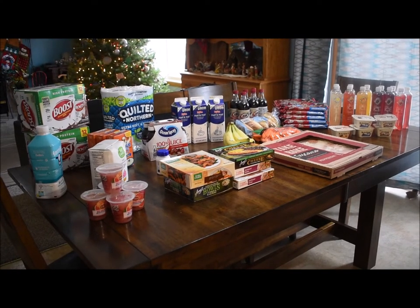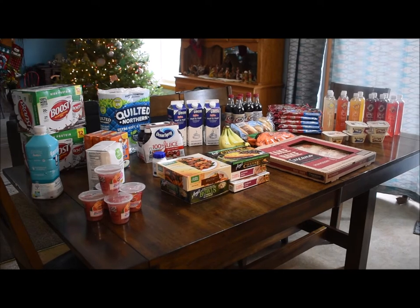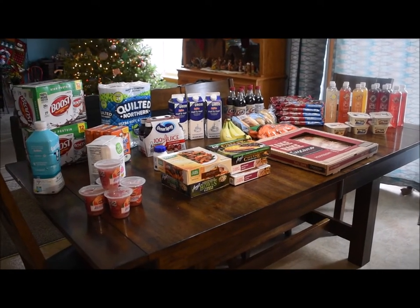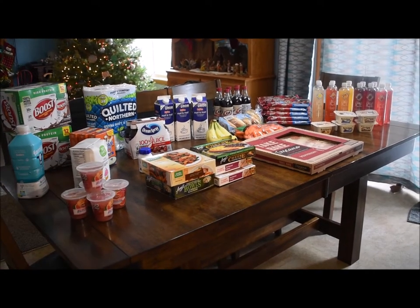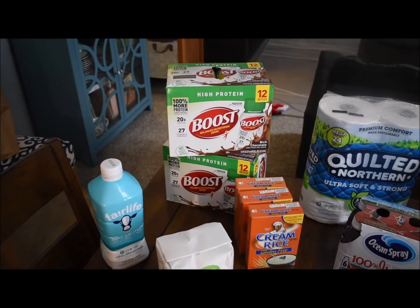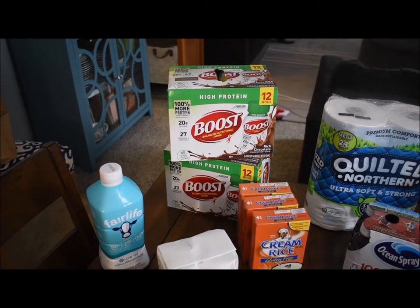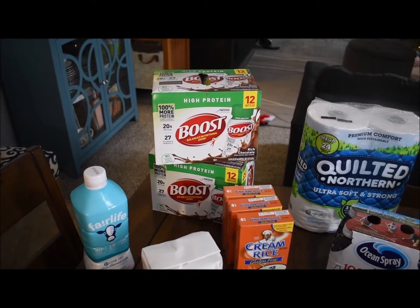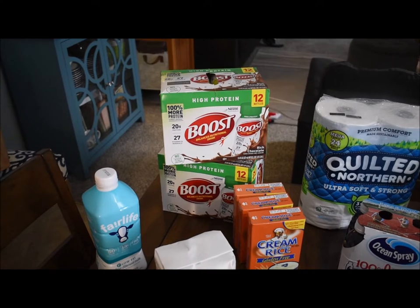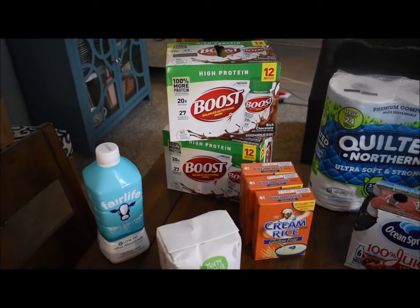Now I ordered groceries for my family and my mother-in-law. So let's dive in and see what we ordered this week. We got my mother-in-law some Boost — this is just a high protein, high calorie drink with good nutrients for her to have.